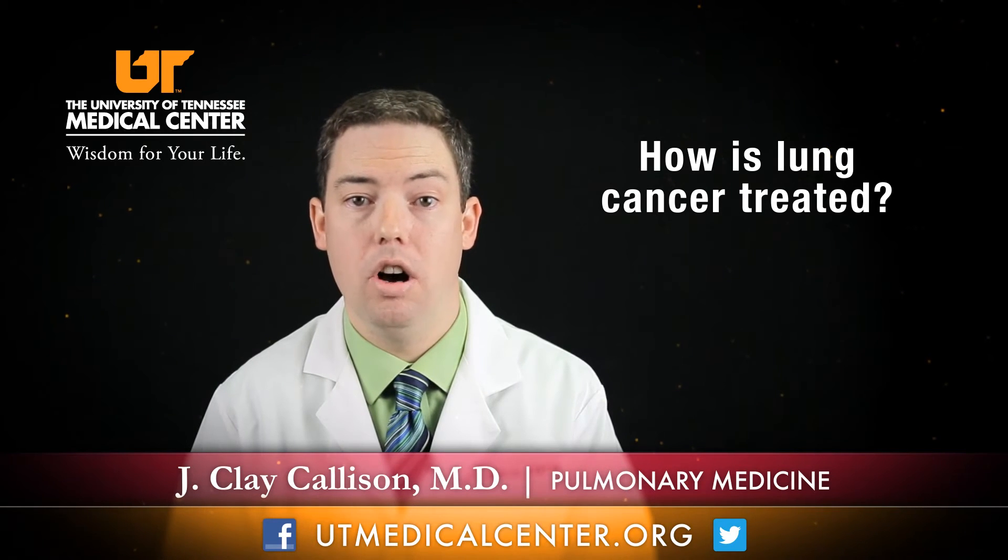The treatment options for lung cancer really depend upon what kind of lung cancer it is. There are two different types: non-small cell lung cancer and small cell lung cancer. The best treatment option for non-small cell lung cancer in its early stage is surgical resection — removing the tumor from the body. Sometimes we also recommend chemotherapy or radiation therapy. If the cancer is more advanced, we typically do not recommend surgery, but rather chemotherapy or radiation therapy. Similarly, for small cell lung cancer, we typically recommend radiation therapy and chemotherapy.